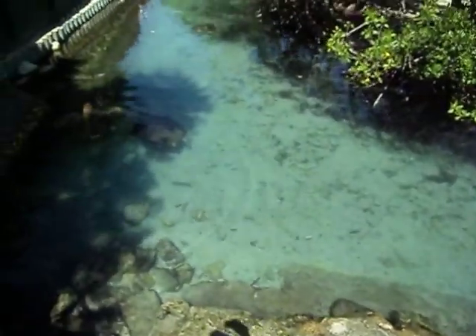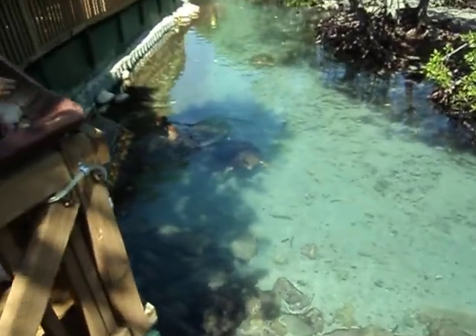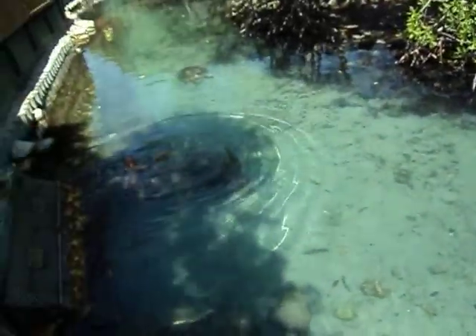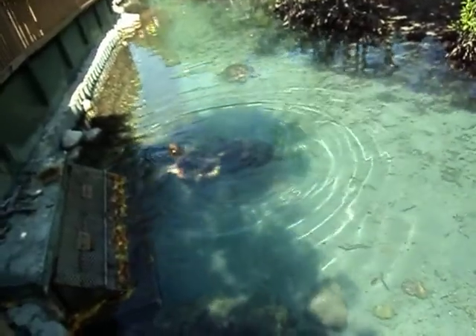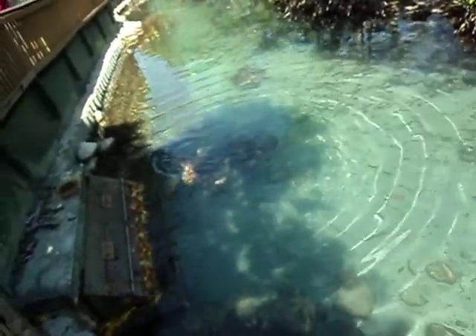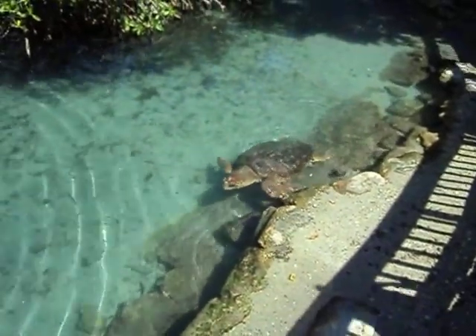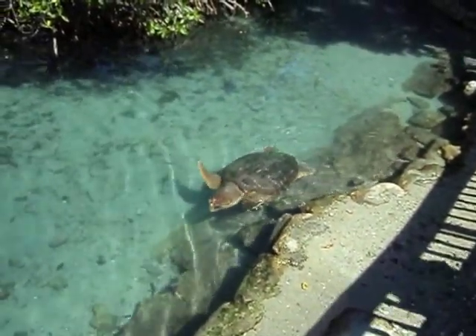It is called Crocodile Flats and it is home to 23 Nile crocodiles. The Nile crocodiles are found in West Africa in lakes, rivers, swamps, and grasslands. They are the most common and widespread crocodiles found today.